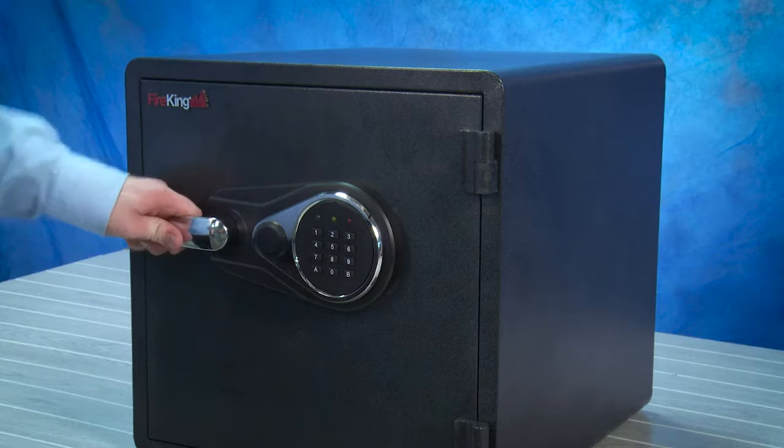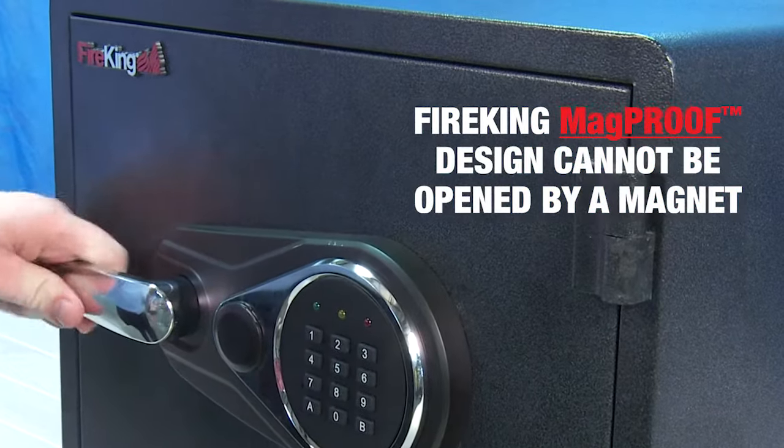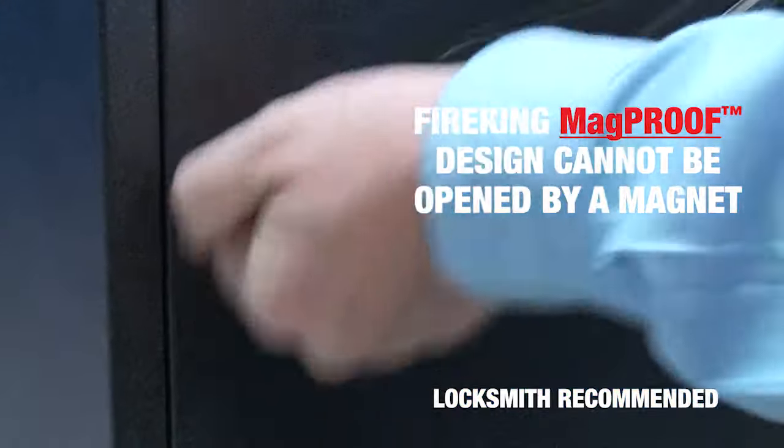There's no point in buying a safe that isn't actually safe. The Fire King safe features a mag-proof locking design that prevents it from being opened by a magnet. Fire King safes are locksmith recommended to prevent this unauthorized non-destructive method of entry.